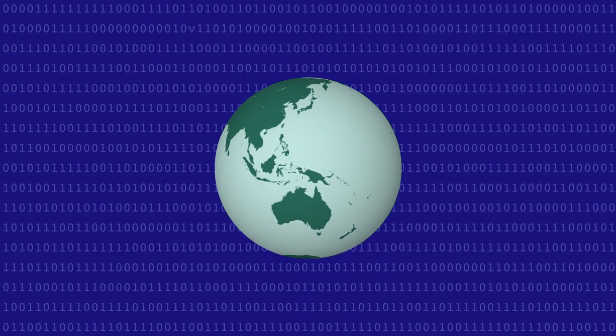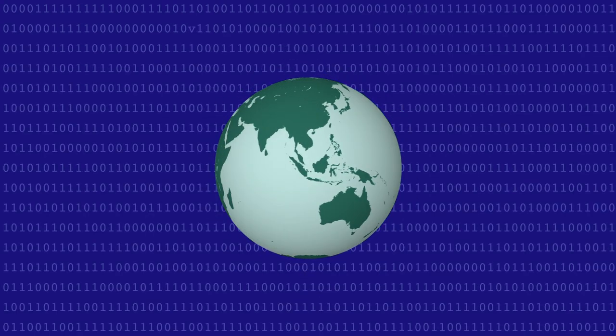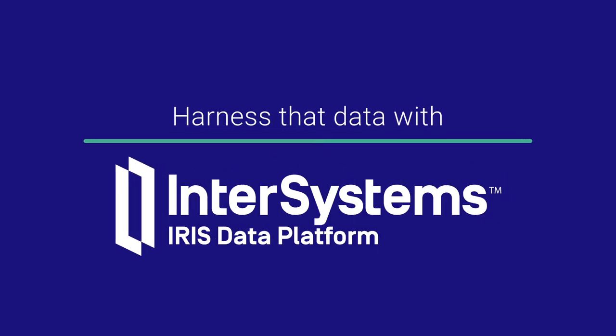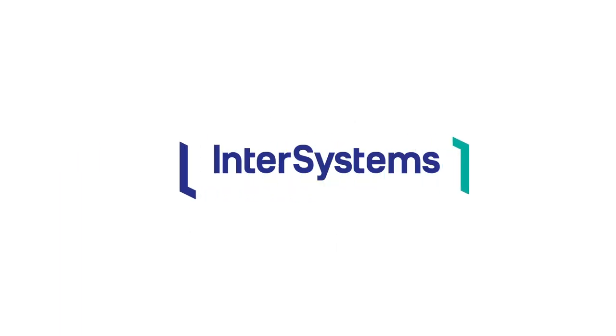There's a nearly limitless pool of data out there waiting to be harnessed to fuel the applications of tomorrow that will change the world. Harness that data with InterSystems IRIS.